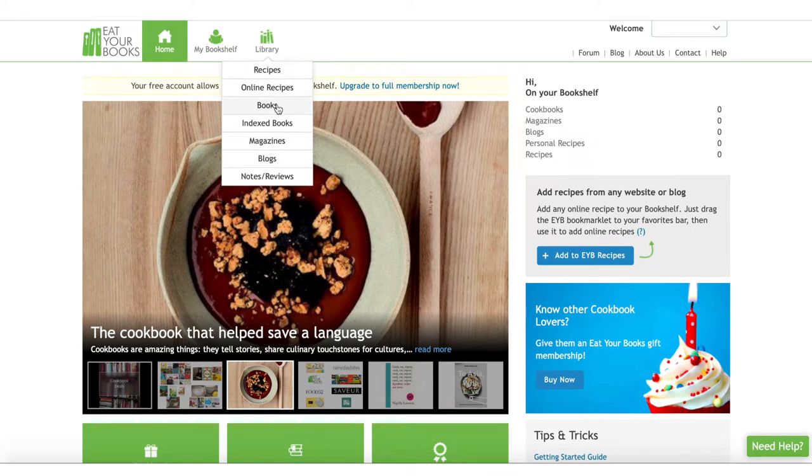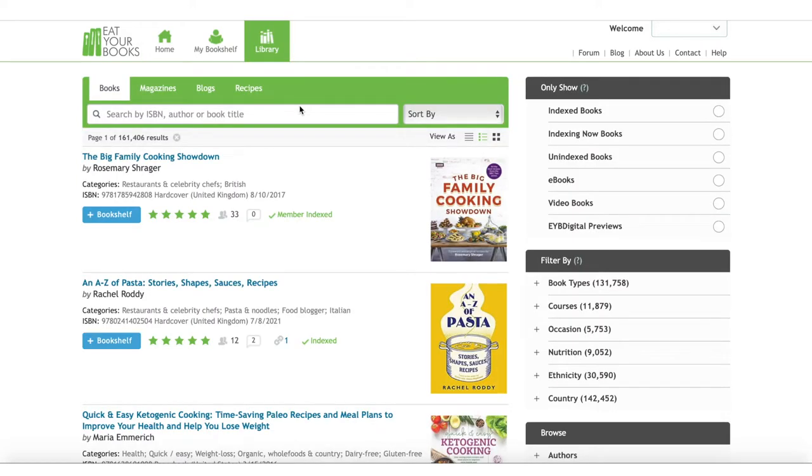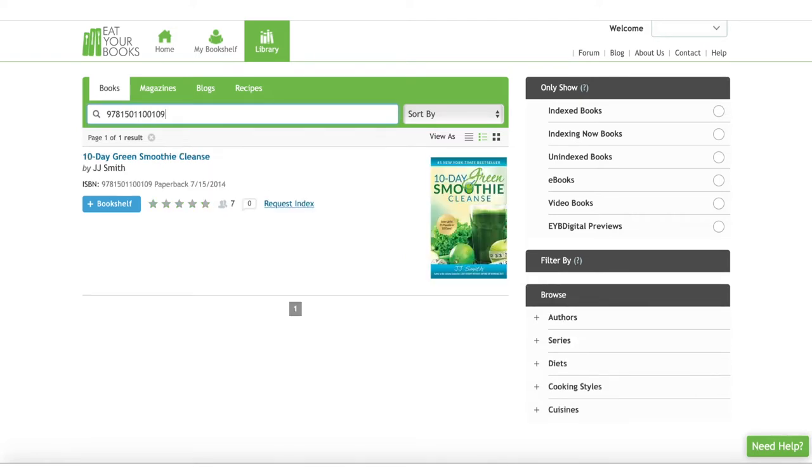Now I'll scroll over Library and then click on Books, which is a list of all of the books that are on the website. I entered the ISBN of one of my books and it came up. Now I'll click on Bookshelf to add it to my bookshelf.